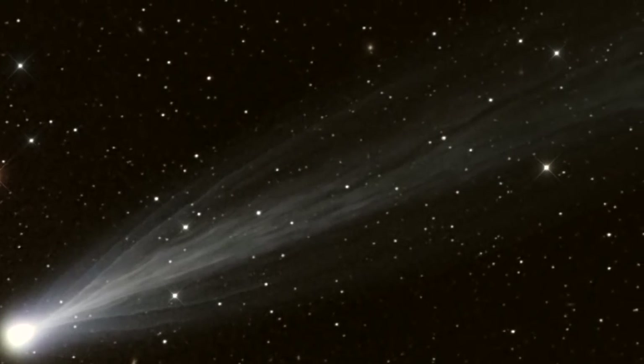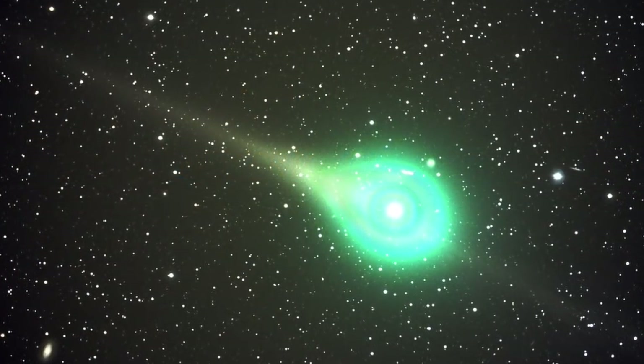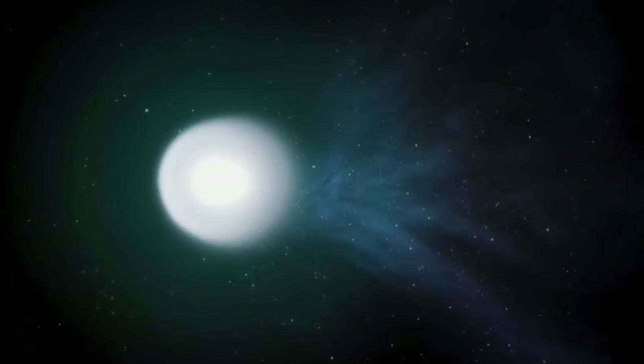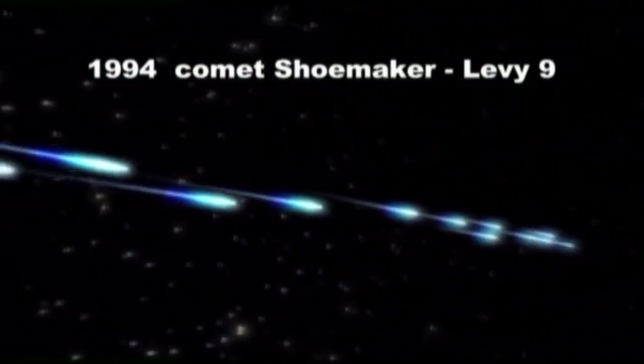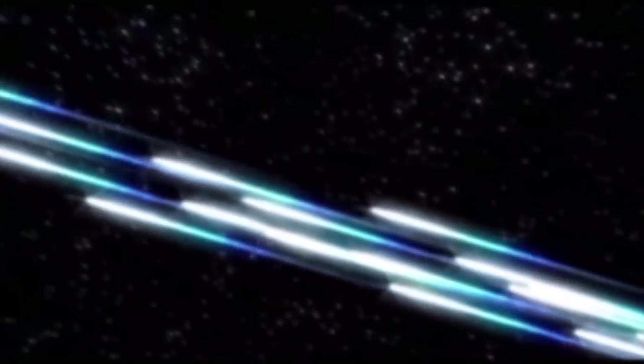As outlined in dozens of previous episodes and in the feature-length documentary The Electric Comet, the dramatic displays of comets are fundamentally electrical discharge activity. In part one of this two-part presentation, Thunderbolts colleague Peter Mungo-Jupp offers an overview of some of the most compelling evidence for electric comets. In June 1994, the rogue comet Shoemaker-Levy 9 approached Jupiter, and observers on Earth soon realized it was on a collision course. It split into 23 sections, and one by one they flash-impacted on the surface of mighty Jupiter. Each devastated area was the size of Earth — for the first time, modern man had witnessed a comet collide with a planet.